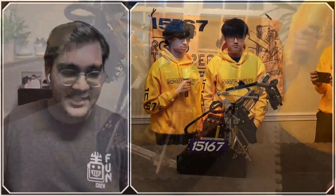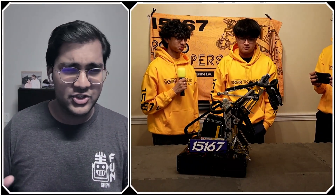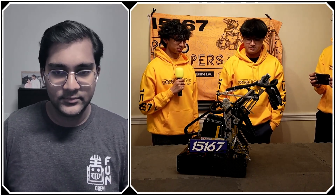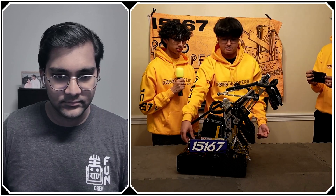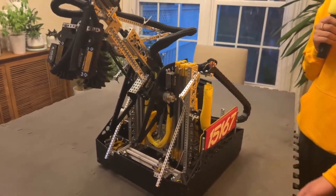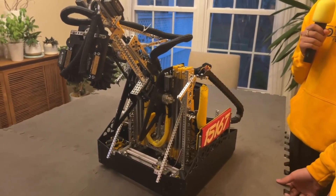We did have a little bit of tipping issues, which we solved partly by placing the battery at the back of the robot. For the most part we don't have tip issues or wheels lifting off the ground, because we spent a lot of time optimizing the arm movement sequence in code.